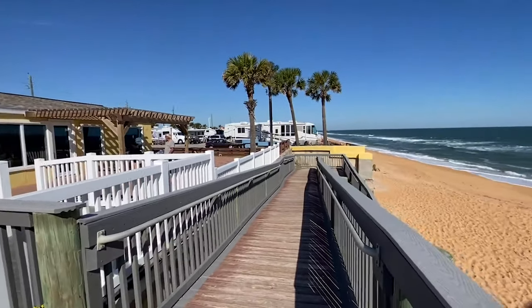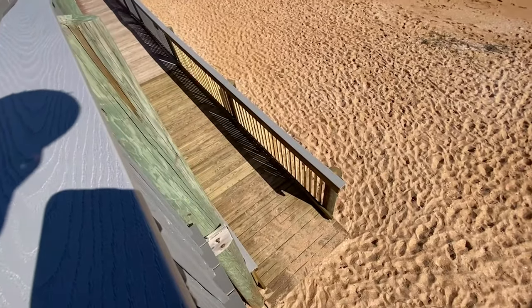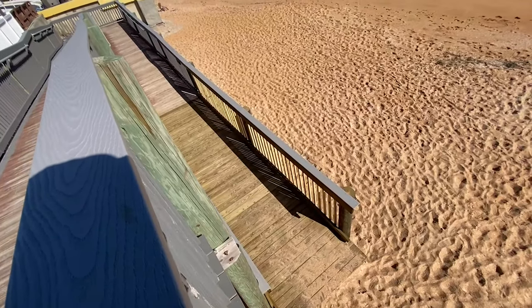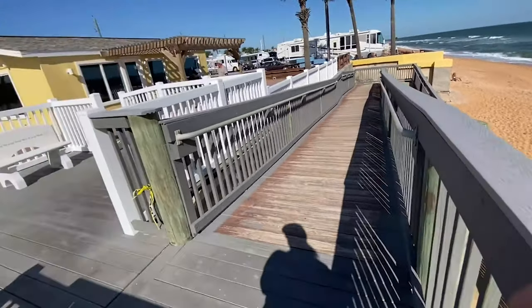Great news - they have fixed this ramp at Beverly Beach. It just looks beautiful and it's fixed! I thought it was going to take them a long time to get this fixed, but it is good to go.